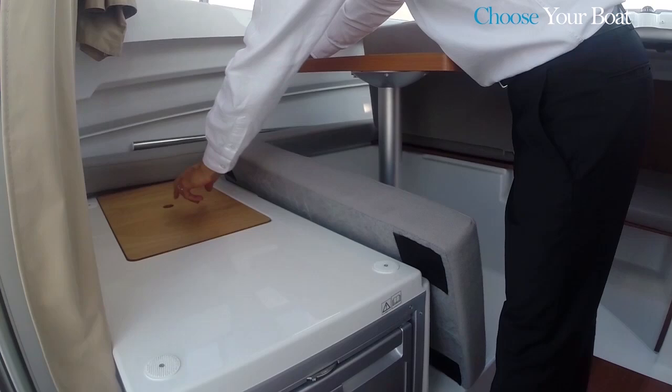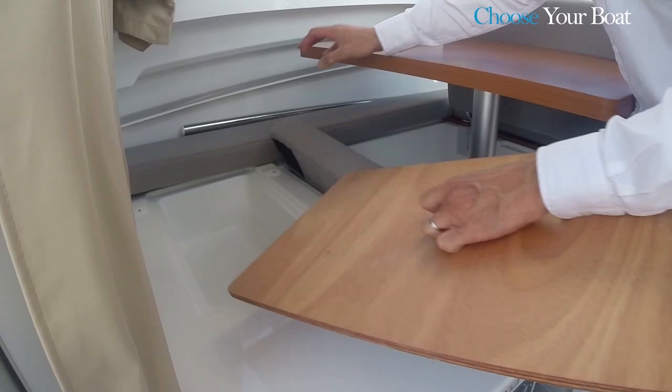On the galley side, beneath the bench, there is a second storage bin, which is present even when the boat is equipped with a fridge.